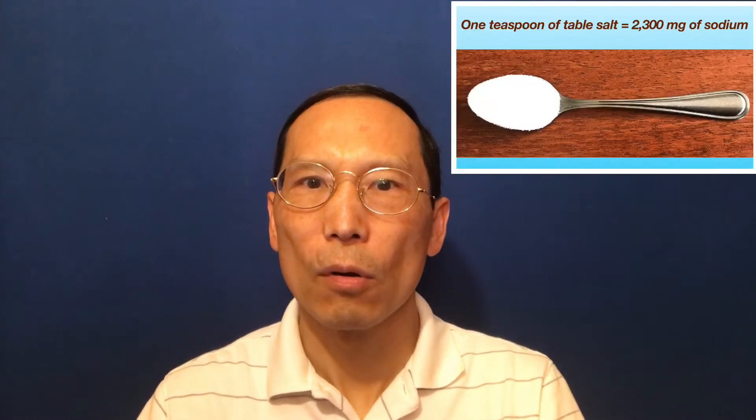The Dietary Guidelines for Americans recommend a maximum sodium intake of 2300mg per day — the amount of sodium in 5.8 grams, or one teaspoon of table salt. Currently, adults in the U.S. eat an average of about 3400mg of sodium per day, which is about 50% more than the recommended amount.